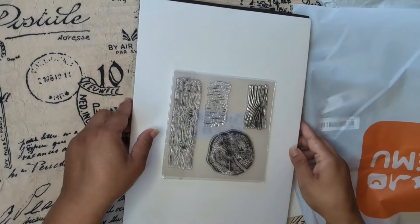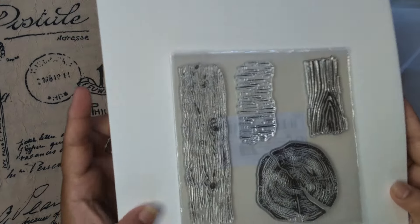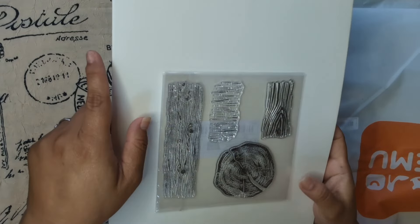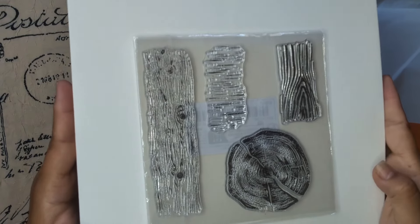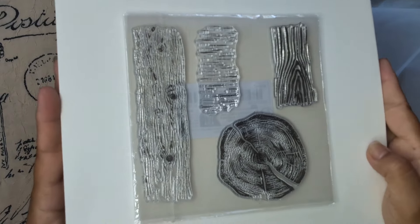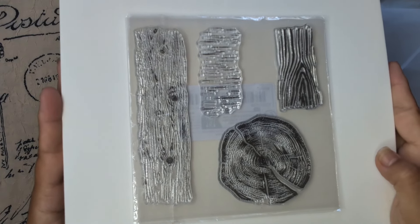Look at this one — a little trunk and round little... I don't know how you call that, but everything is like trunk-related, tree-related. A nice one as well.